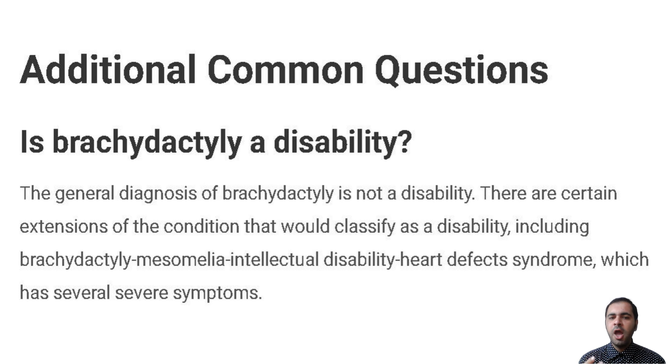Since some types of Brachydactyly could occur as a side effect of a medication the parent takes during pregnancy, talk with your provider about the medications you currently take. If you plan on becoming pregnant, don't stop taking a medication unless your provider tells you to do so.